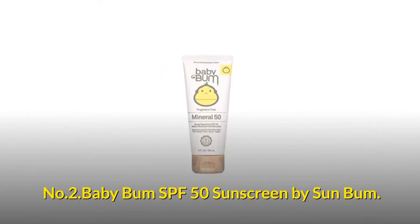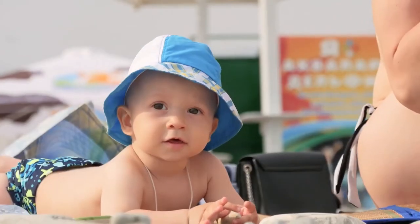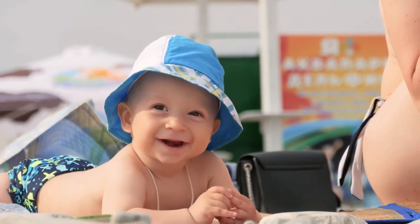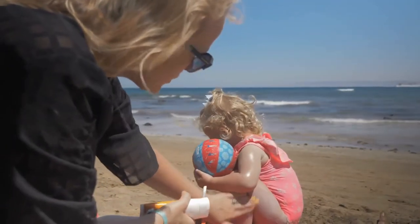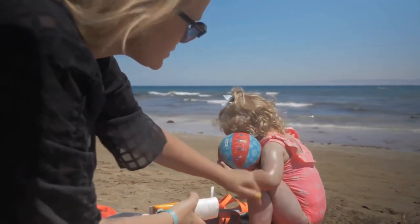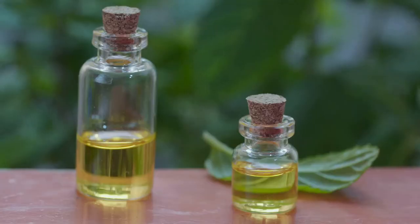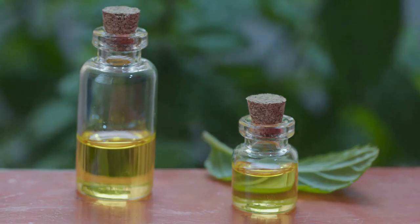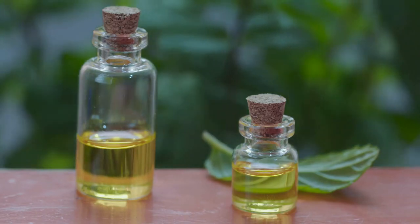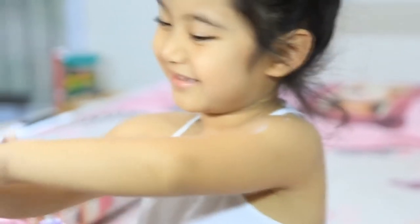Number 2: Baby Bum SPF 50 Sunscreen by Sunbum. Our convenient, travel-sized sunscreen is 100% mineral-based protection for your little ones. The lotion applies and absorbs easily to face and body with a non-oily feel for UVA and UVB protection. Our plant-based formula contains natural zinc oxide, coconut oil, shea butter and cocoa butter to nourish and hydrate all skin types. Vegan, cruelty-free, gluten and dye free to meet the needs of delicate baby skin.